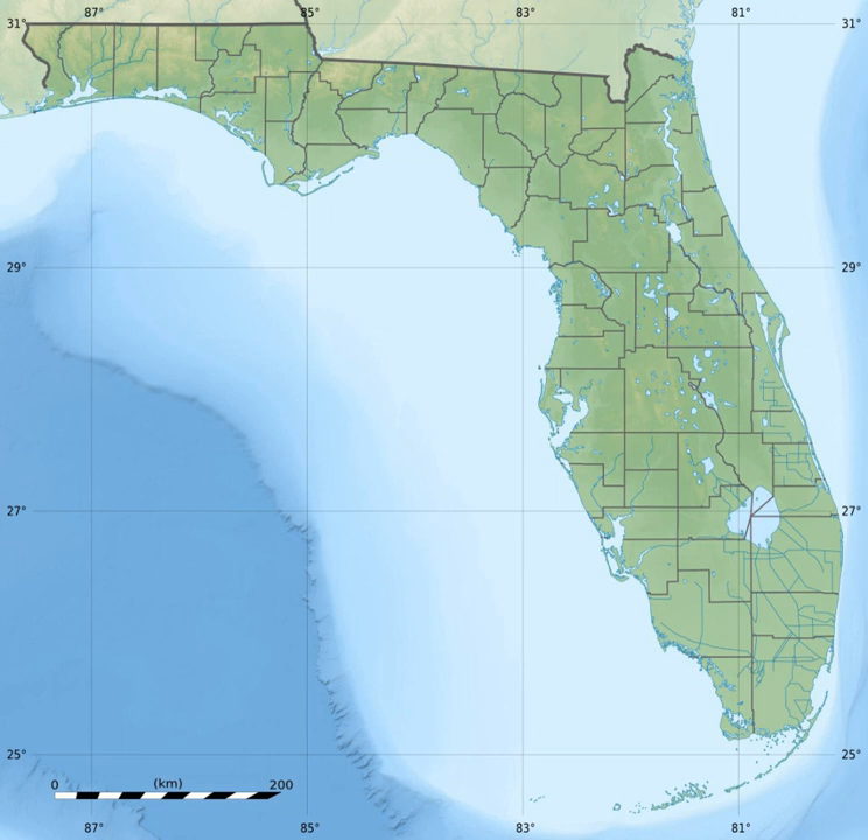Principal islands in the seashore include: Santa Rosa Island, Florida; Perdido Key, Florida; Petite Bois Island, Mississippi; West Petite Bois Island, Mississippi; Horn Island, Mississippi; East Ship Island, Mississippi; West Ship Island, Mississippi; and Cat Island, Mississippi.